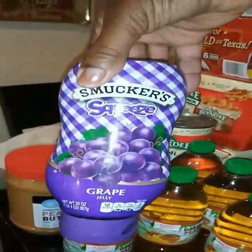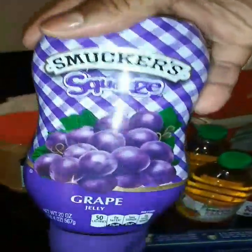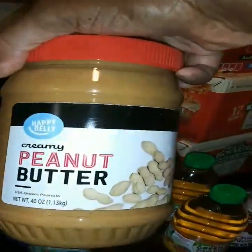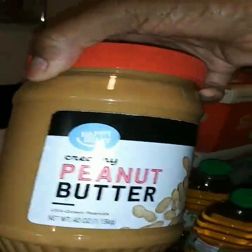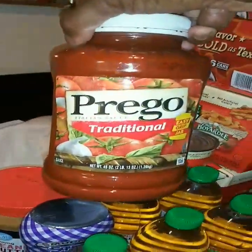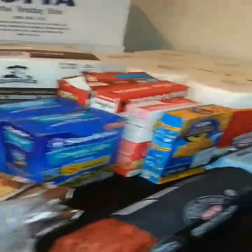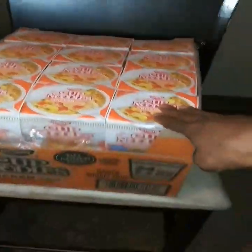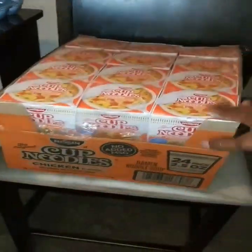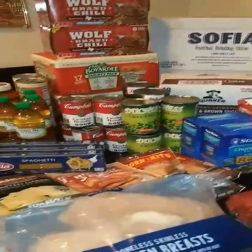I got Smucker's grape jelly — I got this last month. I got peanut butter — I think it was an Amazon sale. I got Prego, and these cups of noodles. So this is my pantry haul for the month of April.